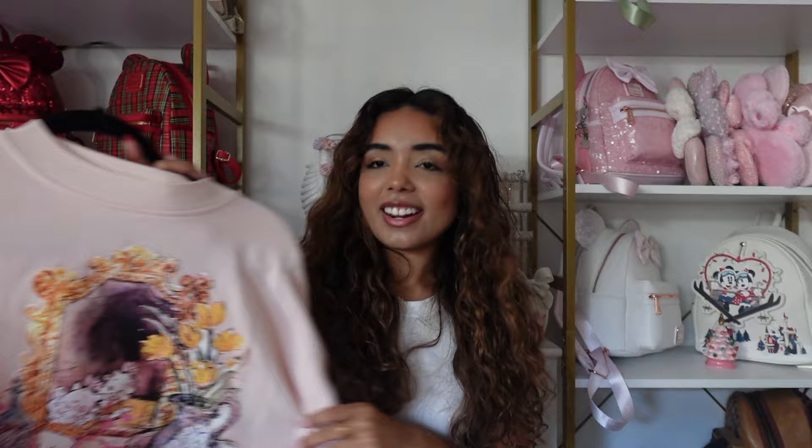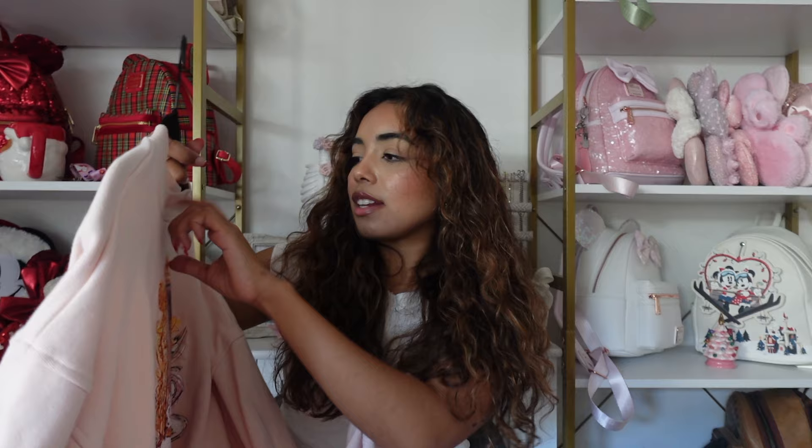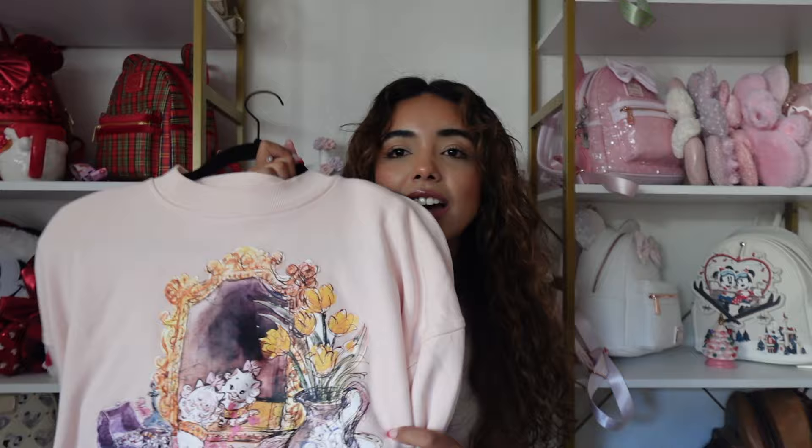Next is a Marie sweatshirt — it's more of a cropped style. I love Marie so much and this design is so cute. It's from the parks in a size large, but since it's cropped it just fits like a regular sweatshirt on me. I love the peachy pink color — Marie is literally the cutest cat ever.